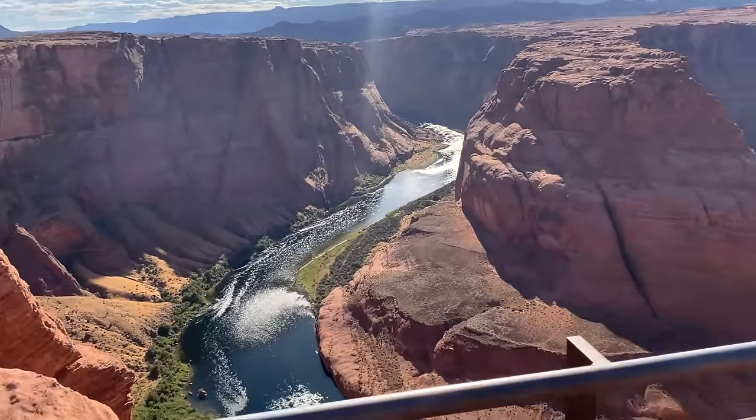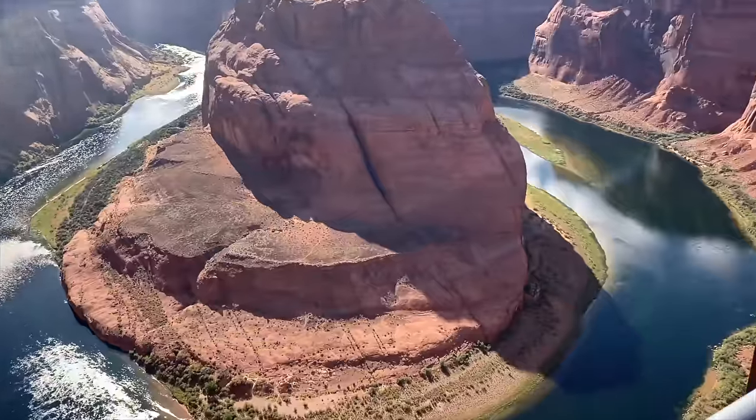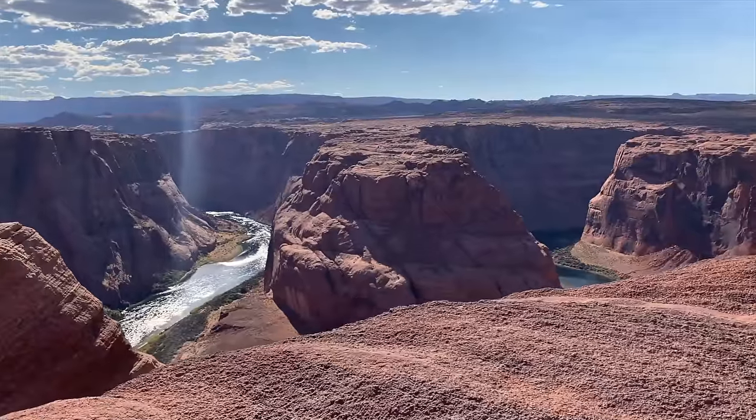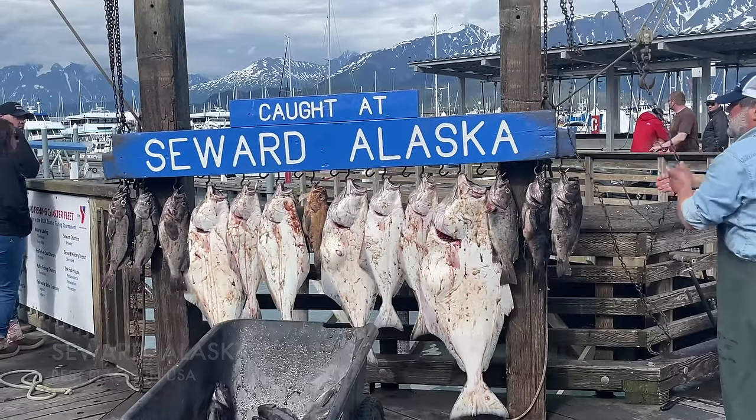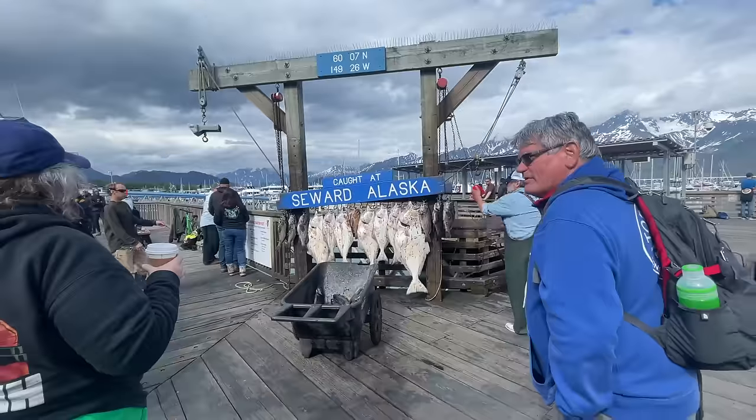Now here we are at Horseshoe Bend — this beautiful area where the Colorado River bends around from Utah and heads towards the Grand Canyon. But this is not the Grand Canyon — it's just a beautiful overlook that you can see nearby.